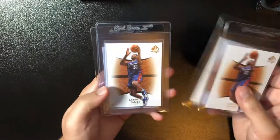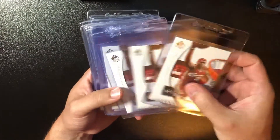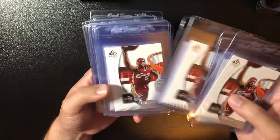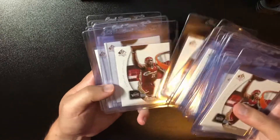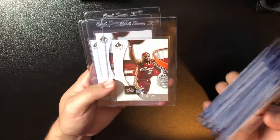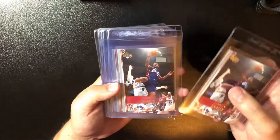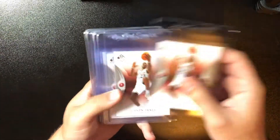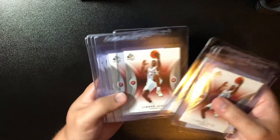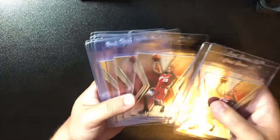Five 2007 SP Authentic LeBron Base, 30 2005 SP Authentic LeBron Base — I found a seller that had a ton of these, picked them up, bought maybe 60 or so from them, and about half I feel like would gem, might be a few nines in here, but for the most part they look pretty good. Thirteen 2007 Upper Deck Base LeBron, 12 2006 SP Authentic Base LeBron, and 19 2005 SPX Base LeBron.